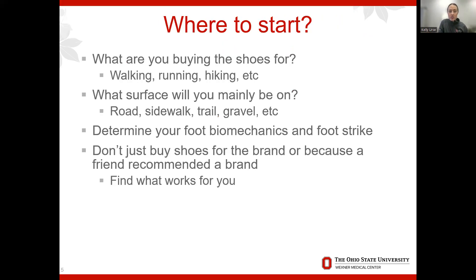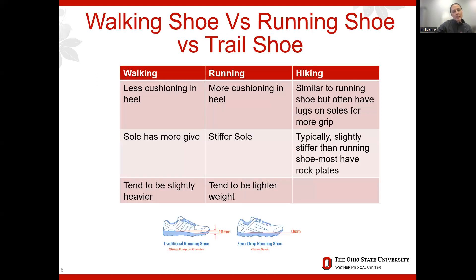Where to start: first decide what your activity is going to be. If you're mainly a walker, look for walking shoes; mainly a runner, running shoes; hiking, hiking shoes. Determine what surface you'll be on, determine your foot biomechanics and foot strike. Don't just buy a brand because you like it — actually try on the shoes. Don't get something just because a friend is getting it; each person's foot is different.